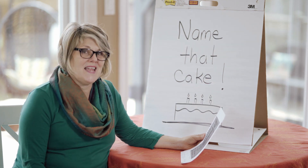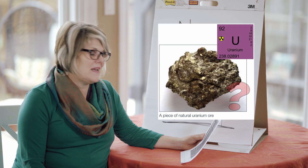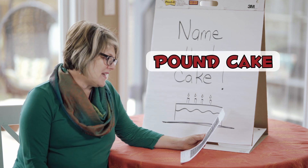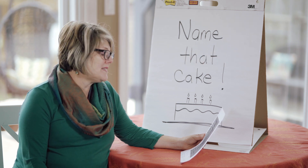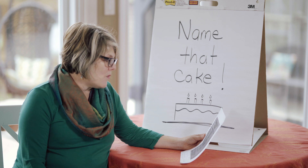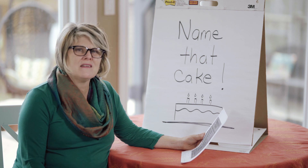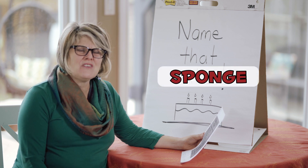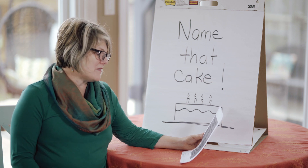Number nine: what is the heaviest cake? The cameraman suggested uranium cake, but that's not the right answer — pound cake. Lots of butter in pound cake. Number ten: what kind of cake is found on the ocean floor? The cameraman suggested a "Detroitis" cake, but the answer is sponge cake. I'm not sure how that works exactly, but that's the answer — sponge cake.